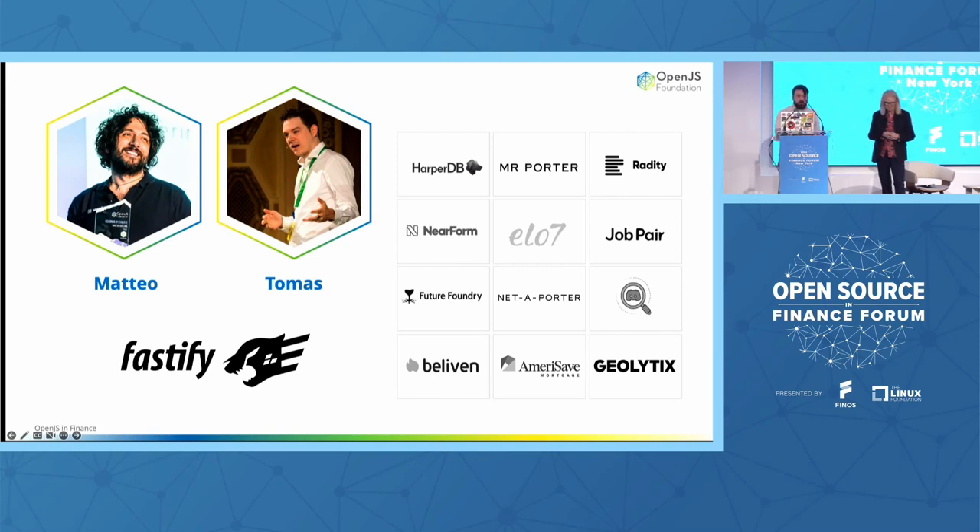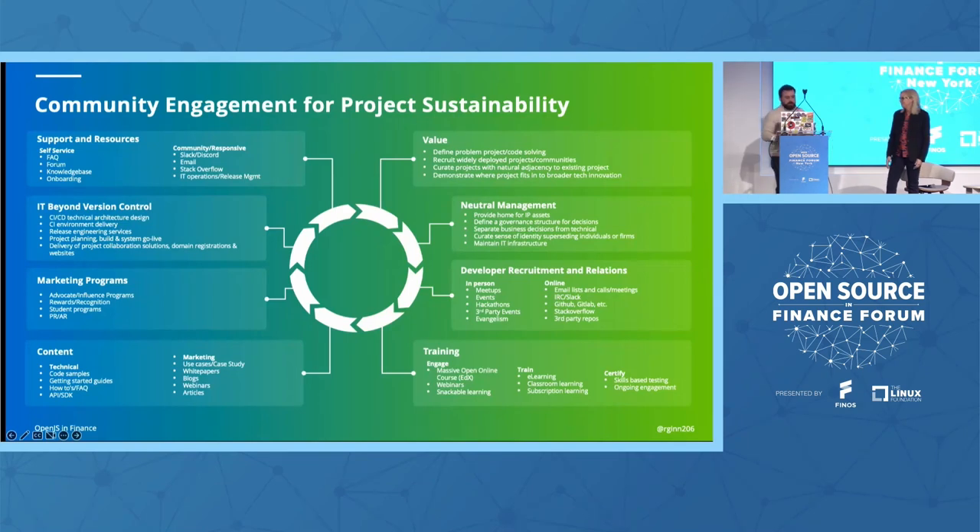Mateo and Thomas rely on us for a lot of other things — we've registered their trademark, help with compliance, and all those wonderful things that let them focus on their startup and node projects. One way I like to think about it: could they have done it without us? Probably. But we don't need to know the answer because they didn't have to. Open source is not just about code. There's a lot that goes into an open source project — everything from neutral management, developer recruitment, training, content, documentation, code samples, SDKs, marketing, and IT beyond version control. There's just so much that goes into an open source project, and a good chunk of it can feel like noise. These are things that the OpenJS Foundation can help with.